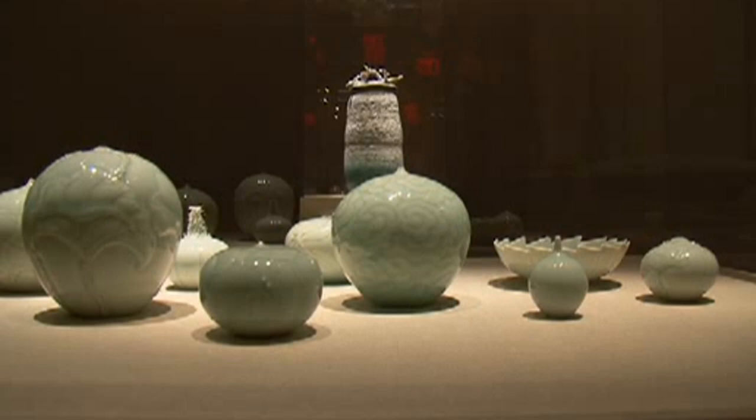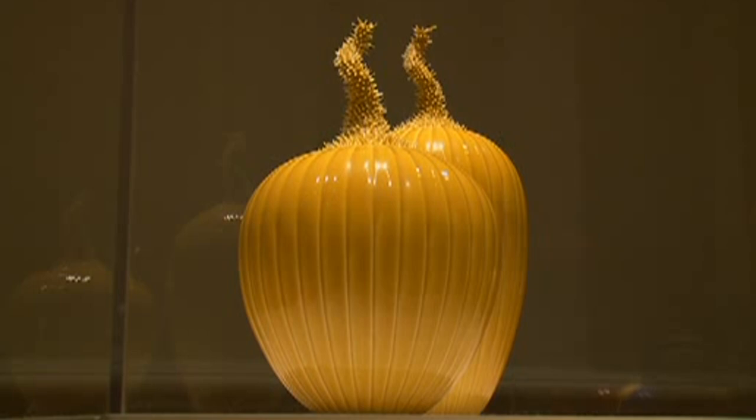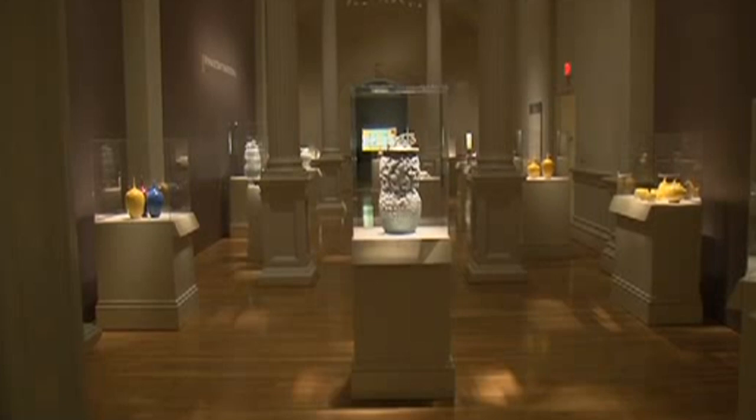Forty pieces of his work are on display at the museum, including his signature yellow imperial pottery. Lee says being at the Renwick is the highlight of his career. Thirty years ago, I came to the Renwick Gallery. I said, I'd like to have my exhibit here someday. And over the years, I said, work, work, work.